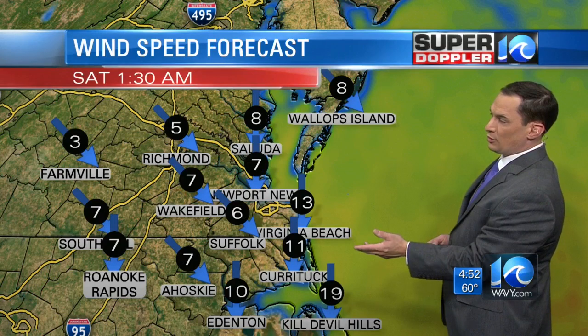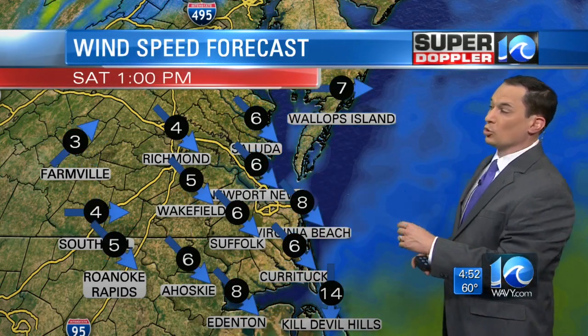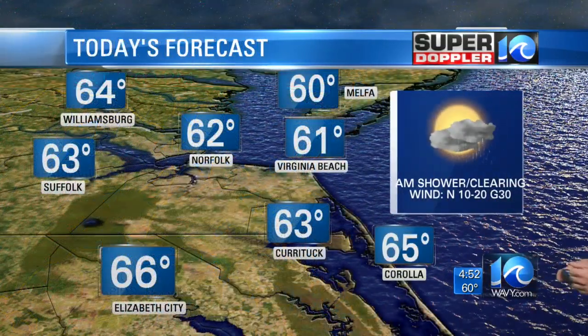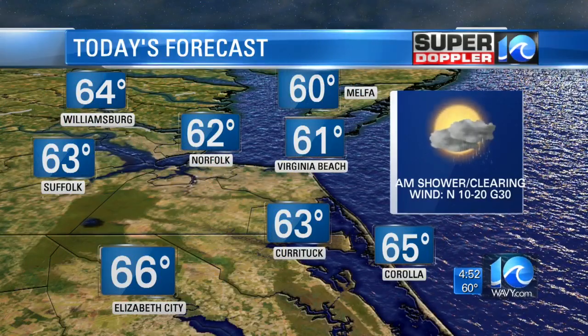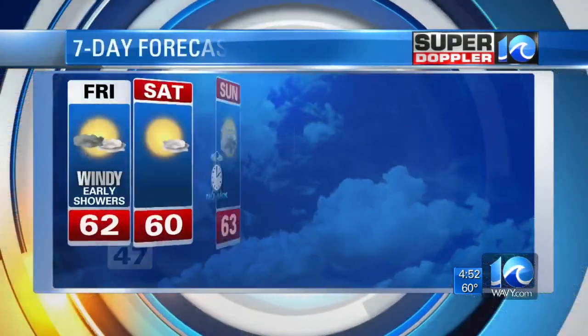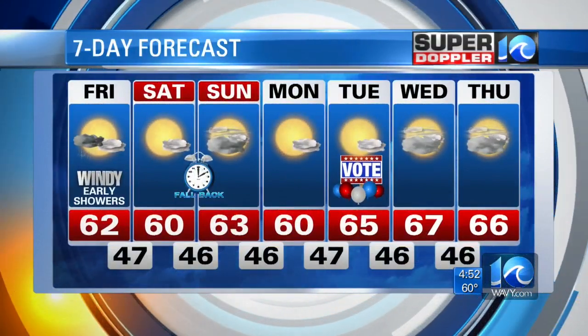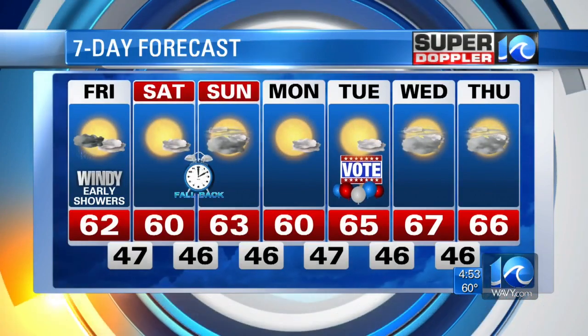Overnight and tomorrow the winds die down — they won't be as strong, but they will be a cooling wind out of the north and northwest. High temperature today in the 60s — much cooler after a few showers early, then clearing skies with winds out of the north at 10 to 20 miles an hour, gusting to 30. So 62 for the metro today, 60 for tomorrow and dry, and 63 on Sunday, also dry.